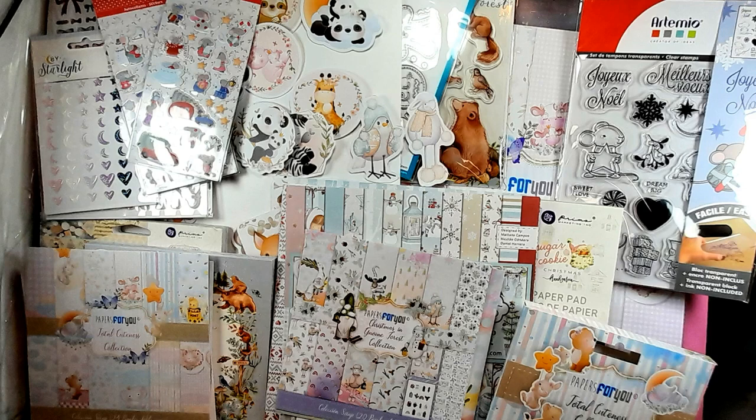Hey everybody, it's Carmel, welcome to my channel, hope everybody's good out there. I have a haul video for today — yay for shopping! I have lots of gorgeousness to share and I can't wait to show you everything. I don't shop very often so when I do it's kind of a big deal. I have a couple of bits from Amazon, and then we'll get into the good stuff from Craftelier.